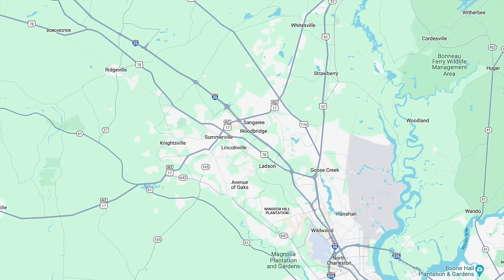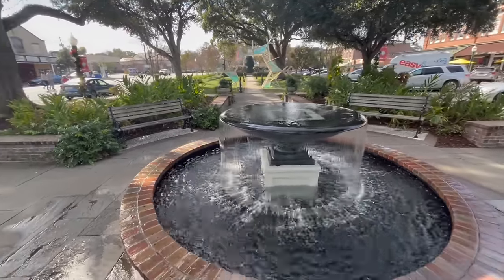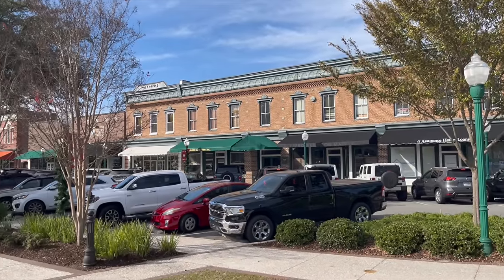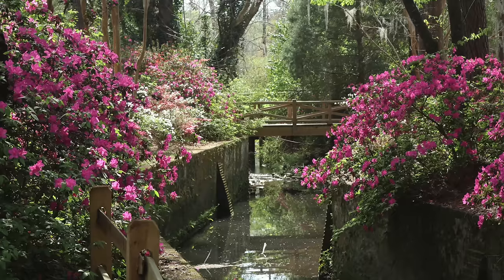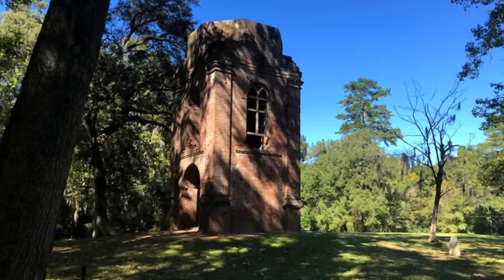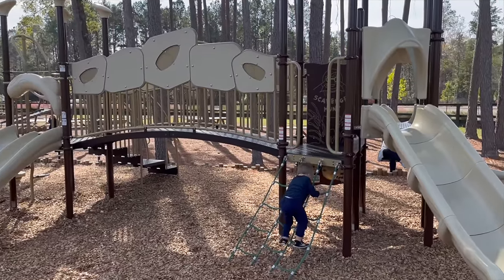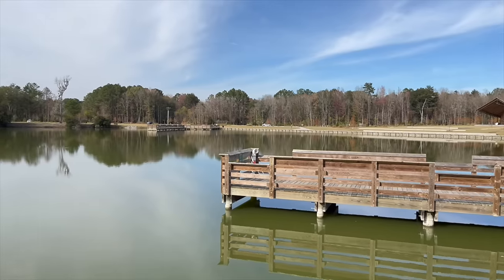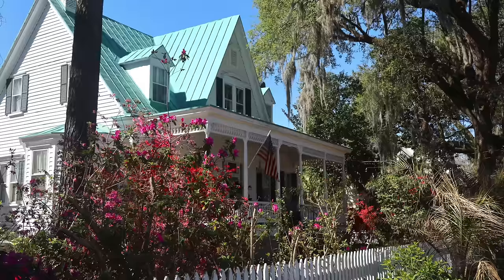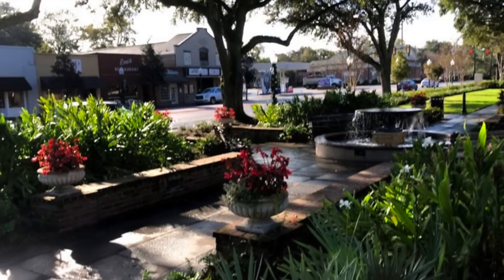There are three public golf courses in Summerville at Legend Oaks, The Club at Pine Forest, and Westcott. There are also three YMCAs, plenty of grocery stores and amenities, and a small section that sits along the Ashley River. Parks in Summerville include Azalea Park, Historic Fort Dorchester State Park, and Ashley River Park — a great park with playgrounds, picnic areas, a splash pad, fishing pond, dog park, and riverside walking trails. Summerville also hosts the Flower Town Festival every spring, a great festival with arts, crafts, and good food.